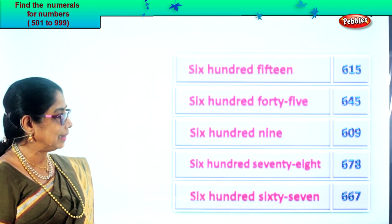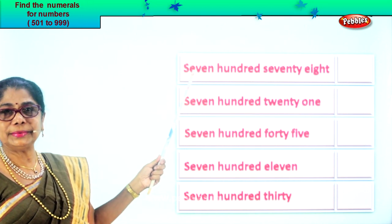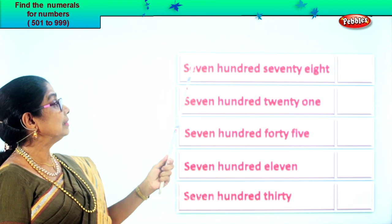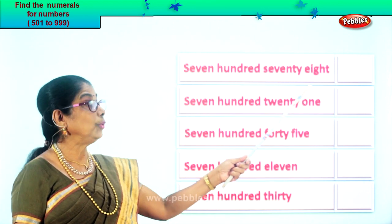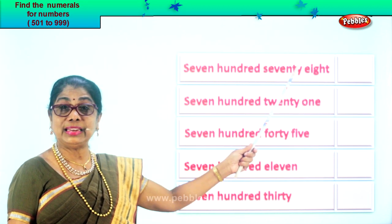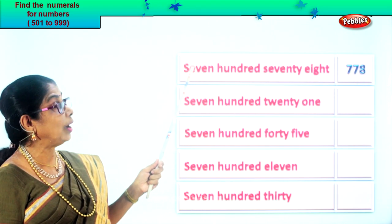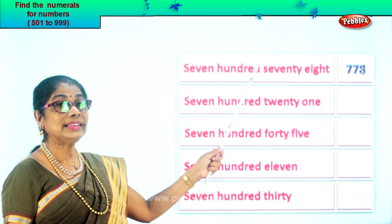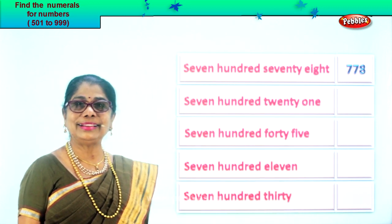Let's take another exercise. Read together: seven hundred seventy-eight. Seven in the hundreds place, seventy-eight means seven in the tens place and eight in the ones place. So you have seven, seven, eight. Seven hundred seventy-eight.